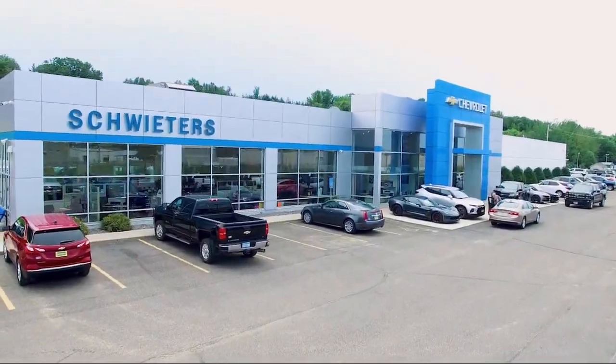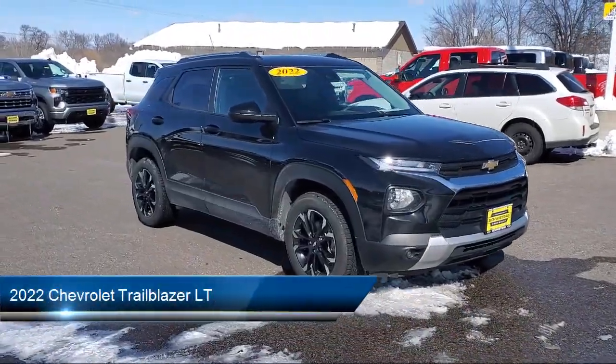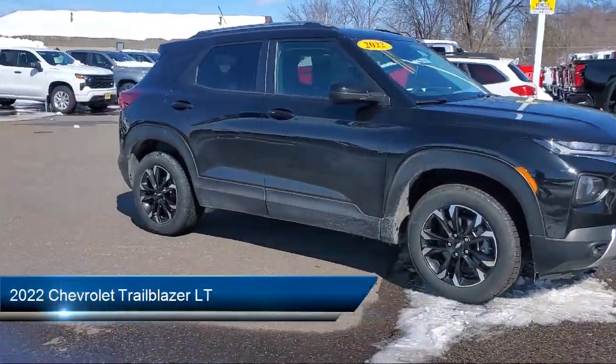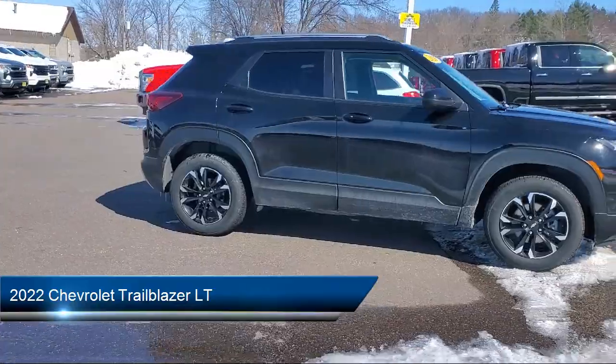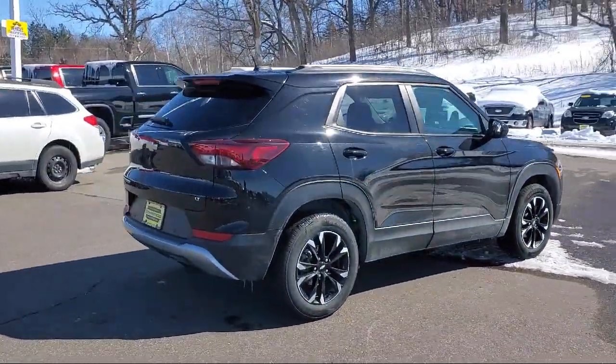Welcome to Schweder Chevrolet of Cold Spring. Here's a look at another one of our great vehicles in inventory. It comes equipped with LT Preferred Equipment Group, Smart Device Integration, MP3 Player, Privacy Glass, and Front Collision Warning.